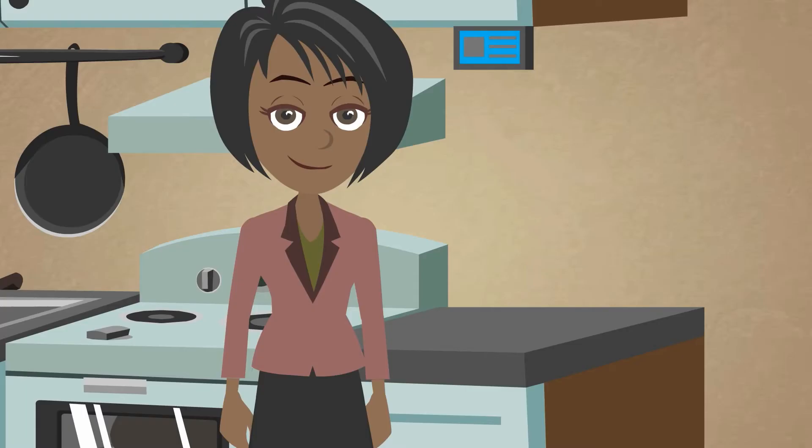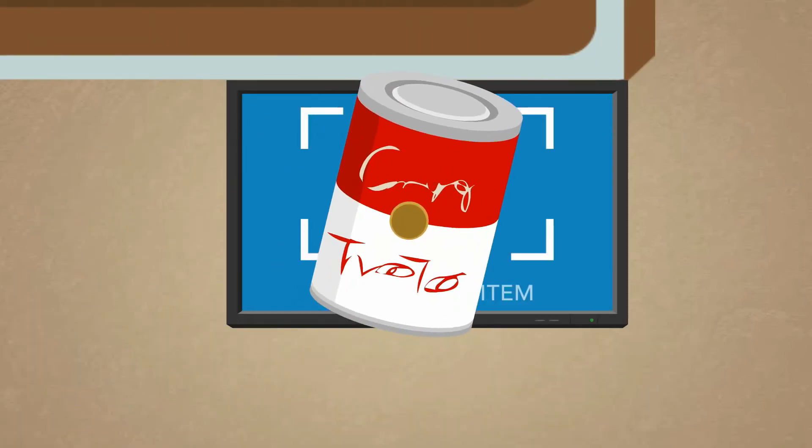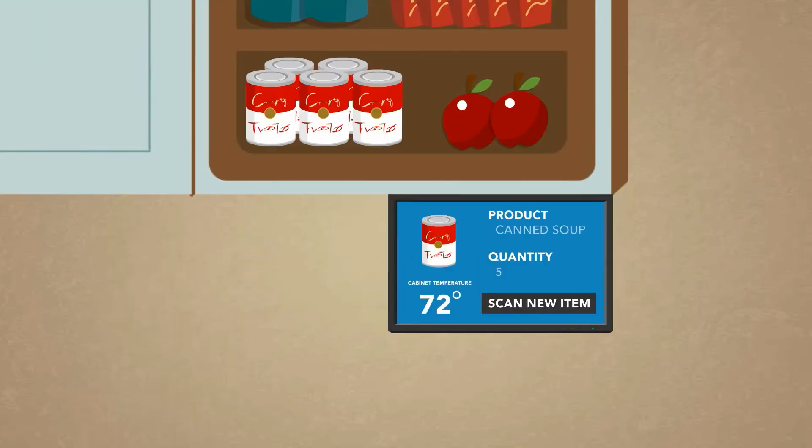When she's back home, all she has to do is scan in the items using the Clever Cabinets touch screen as she puts them away. It will give her audio and visual feedback to let her know it's been added. Five items of canned soup are left in your cabinet. The current temperature is 72 degrees.